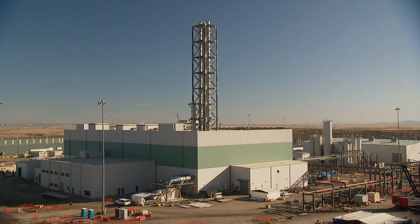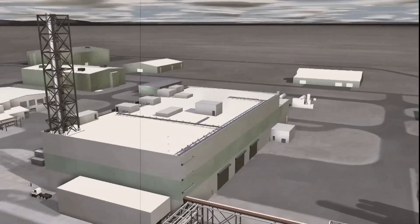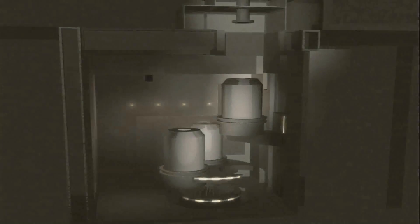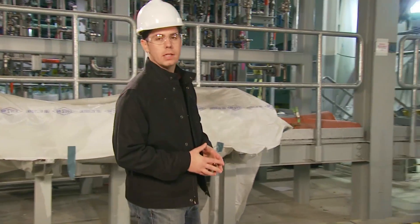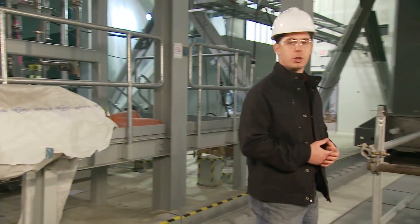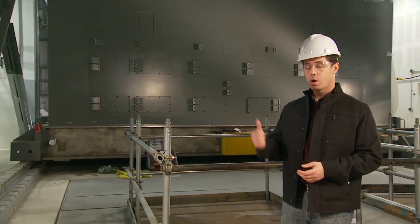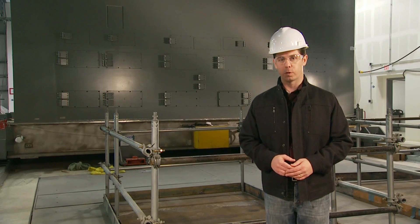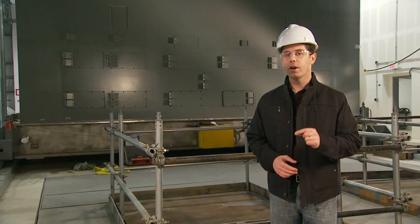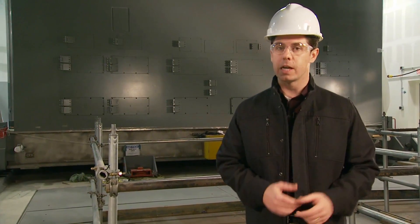A similar process occurs in the low-activity waste vitrification facility, which will treat roughly 90 percent of the tank waste. In this facility, larger 300-ton melters will heat the waste. Due to the large amount of low-activity waste, the department is exploring additional treatment opportunities that may shorten the waste treatment mission. Plans to start processing the low-activity waste prior to full operations are also being examined, which would provide valuable experience for plant operators before the facility begins processing the higher-hazard waste, and would jump-start the process of getting waste out of the tanks and into a safer form.